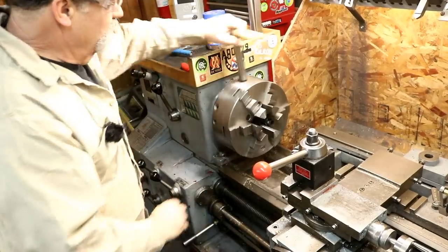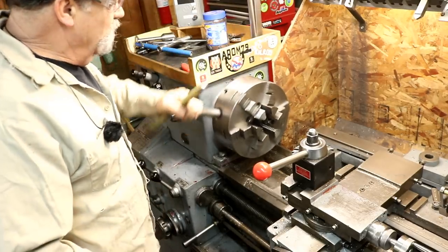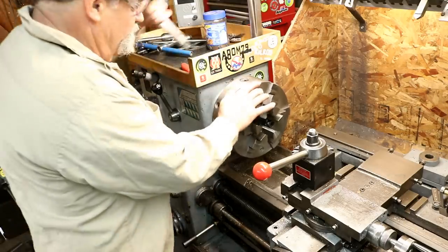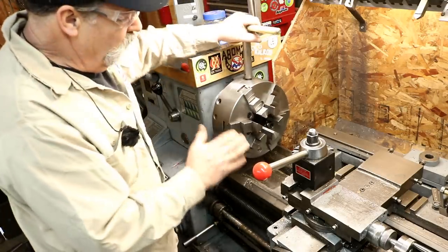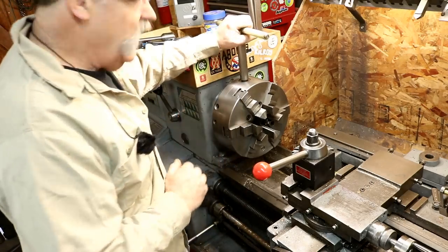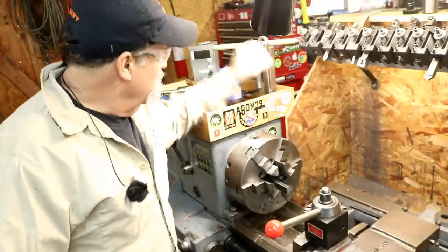The chuck key — make sure it's out. Once your work is in, aligned, and you're done with it, make sure the key is out. Make sure you can't turn your lathe on while using your chuck key. Make sure it's in neutral — this lathe is in neutral right now, with no power on. Take that key out and put it in the rack — a nice safe spot where it can't hurt anything, can't fall on you.